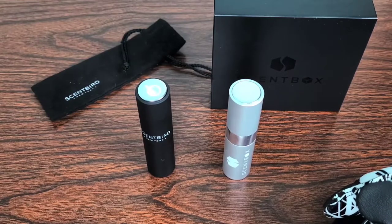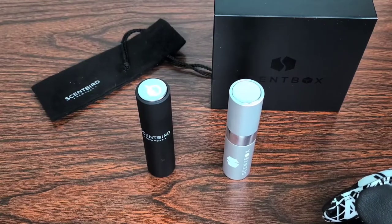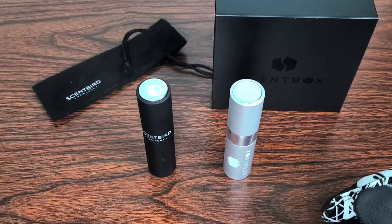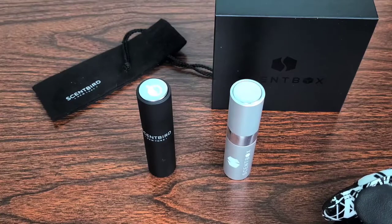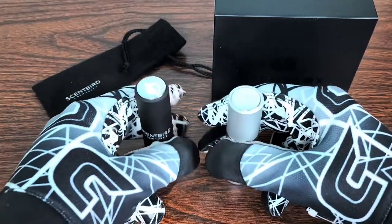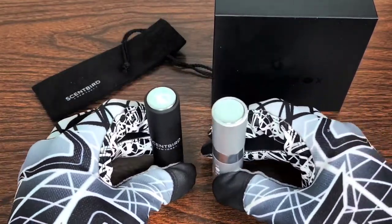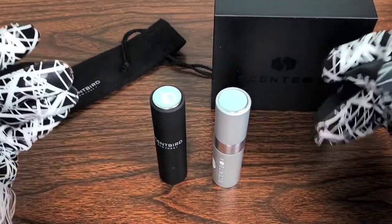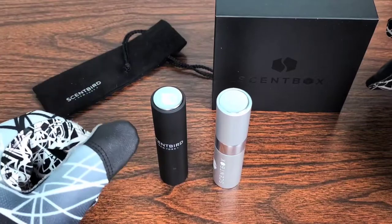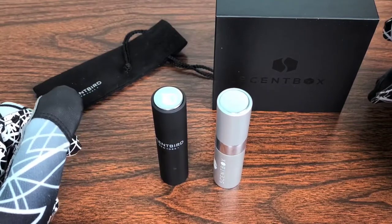Scentbird is $14.95 per month and Scentbox is $13.95 per month for the standard plan. They each have premium subscriptions — you can get two fragrances per month for $25 through Scentbird, or three for $35. You can also get additional atomizers from both companies in different colors to color-code and differentiate your fragrances.